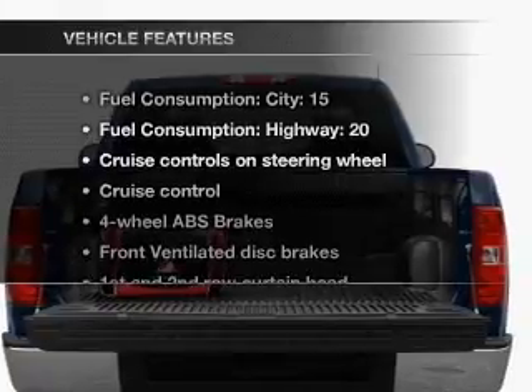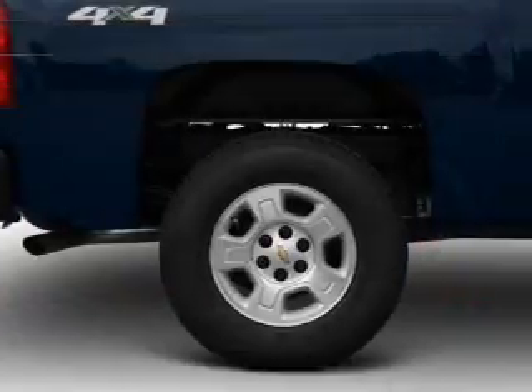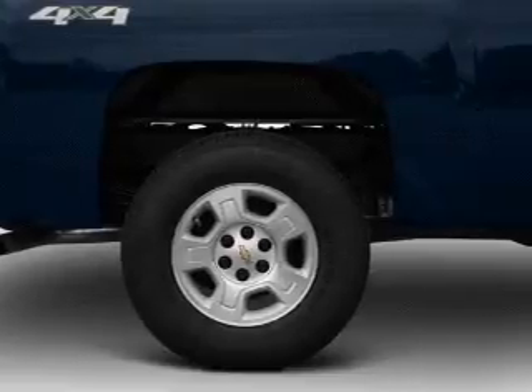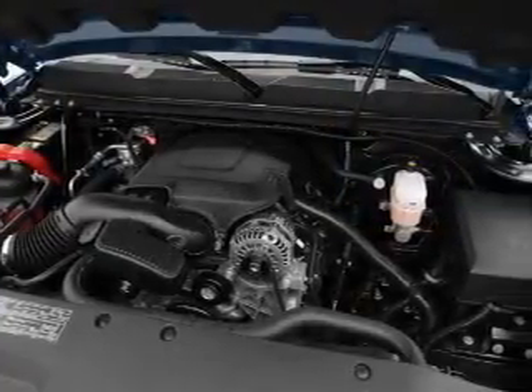And with these notable features, you won't want to miss out on the opportunity to own this amazing ride: air conditioning, power steering, cruise control, an AM-FM stereo, and an adjustable tilt steering wheel.